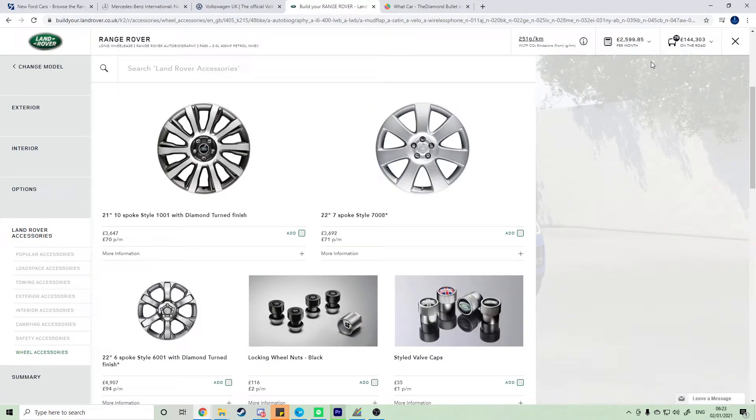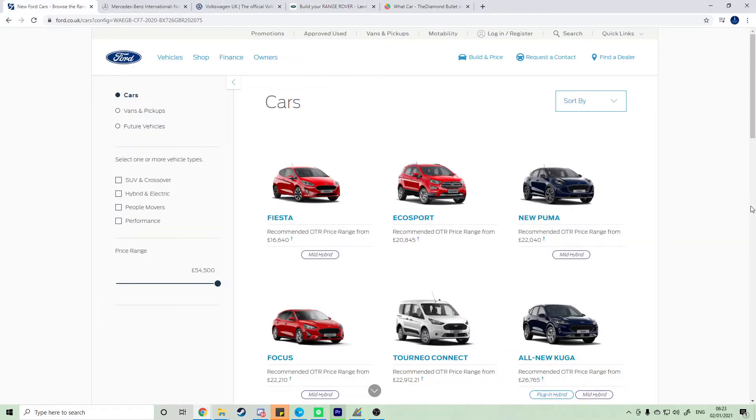The total for the Range Rover comes to £2,599.85 per month, or £144,303 on the road. And now we're going back to Ford, because Nick and I looked into a Ford option.